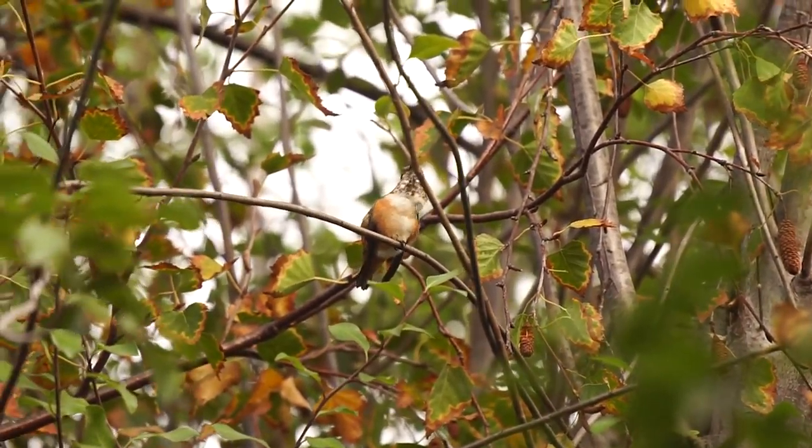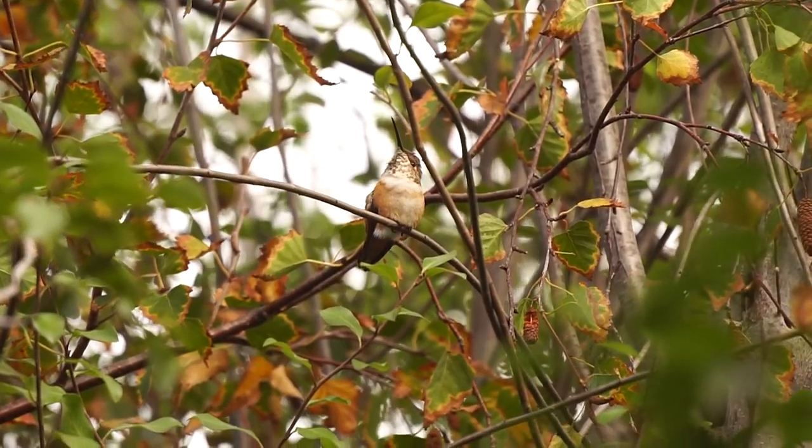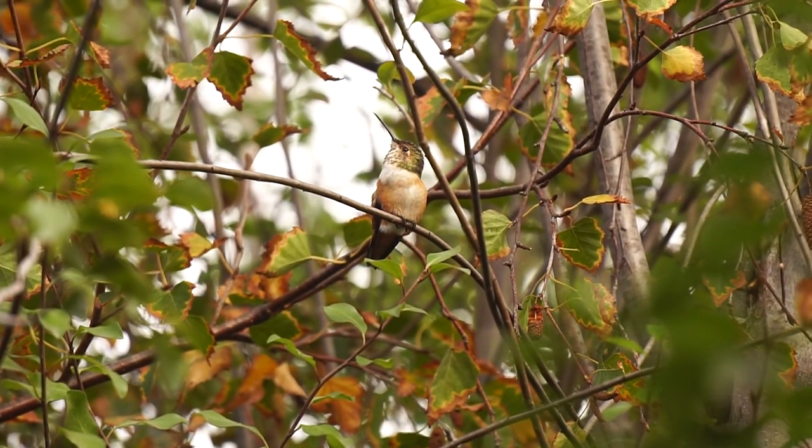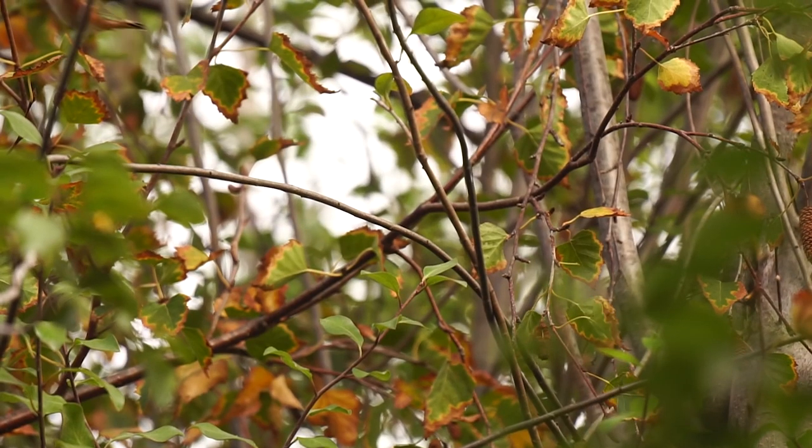There are two hummingbirds — it must be a male and a female, and they must have a nest in that tree, because every time I come out to my cozy corner, they're buzzing around like, don't you get too close. I think it's clearing off. Thanks so much for watching this channel and sharing it with your friends. Please give me that like, and I'll see you in the next video.